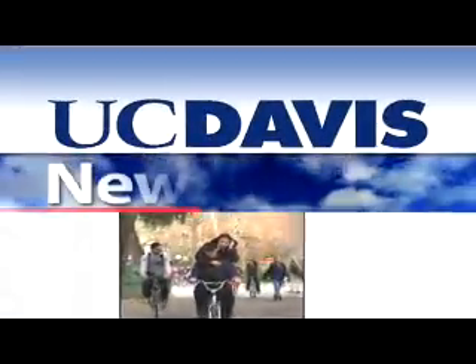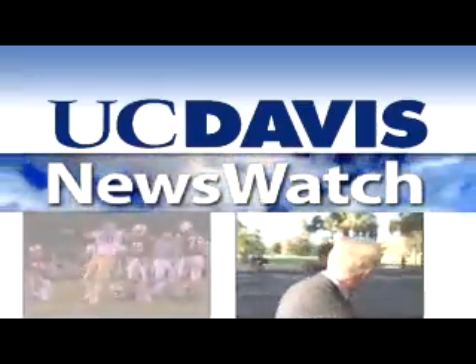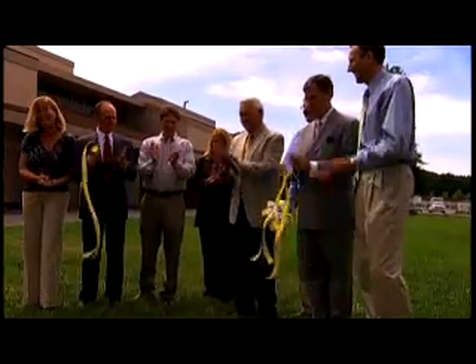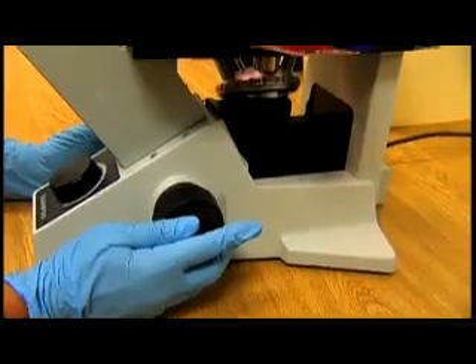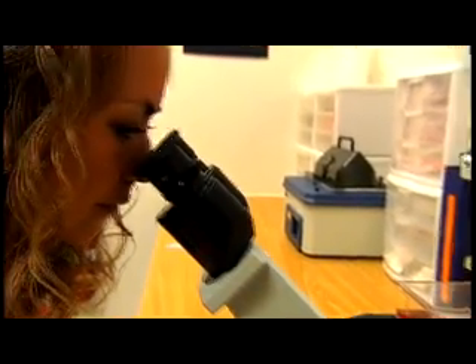From the University of California at Davis, this is News Watch. With a cut of the ribbon, UC Davis opened its newest veterinary medical laboratory, designed to provide stem cells to horses to treat bone, tendon, and ligament injuries.